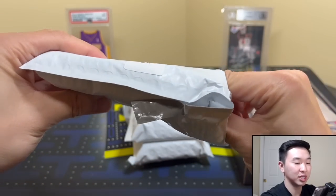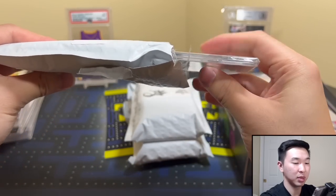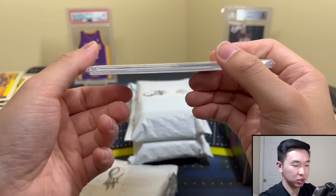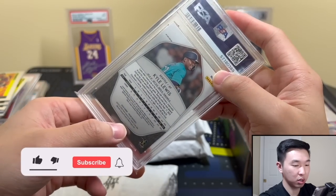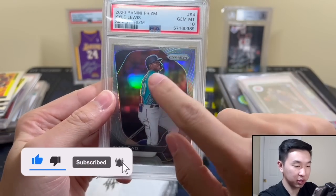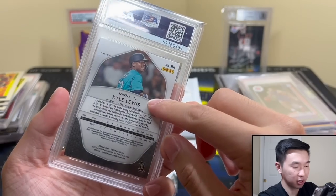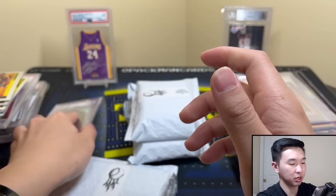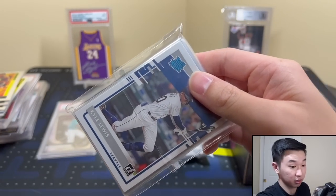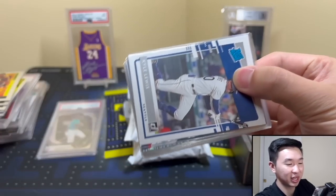Stuff like UFC, WWE, soccer — if you want to see certain things let me know, maybe we can do it. Maybe I'll go live on Instagram and open some of those boxes. All right, let's see what this slab is — three, two, one! Kyle Lewis, nice, silver — and it is a Panini one, so there's no logos, which I personally don't like. But it's a cool card though — Kyle Lewis. Doubles day, Kyle Lewis!